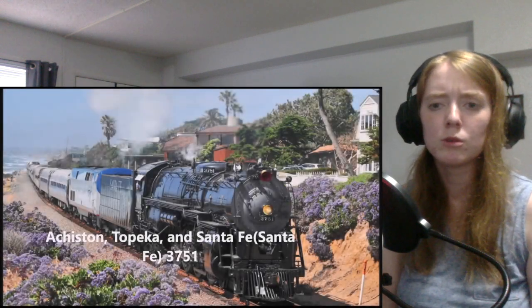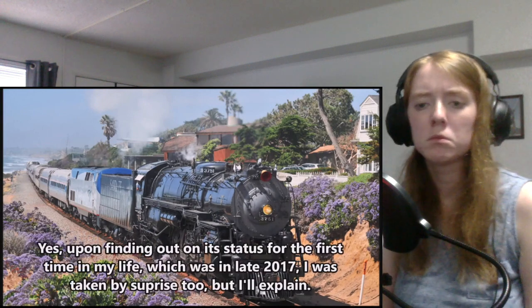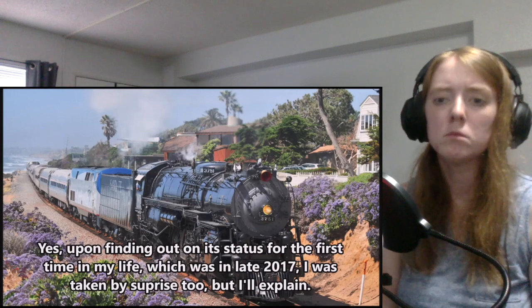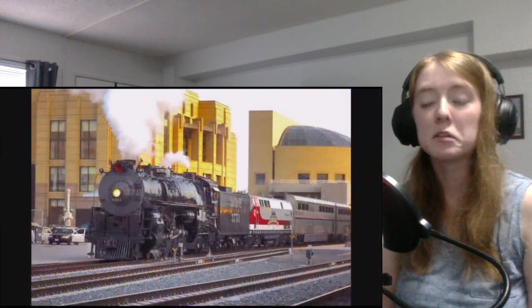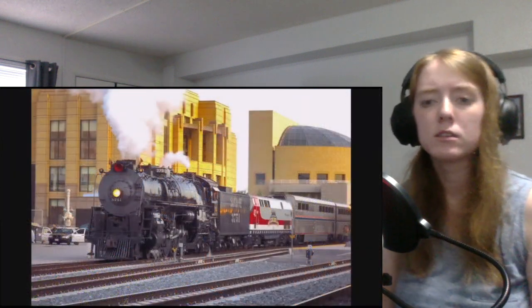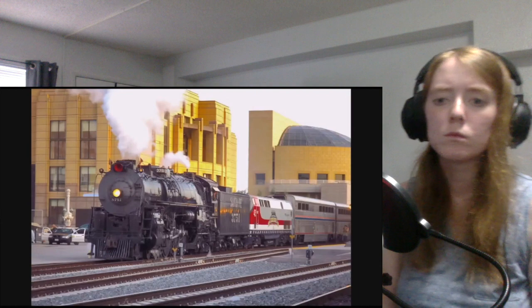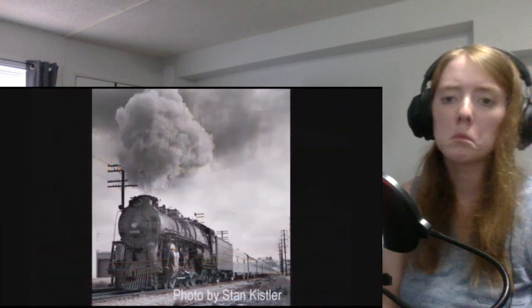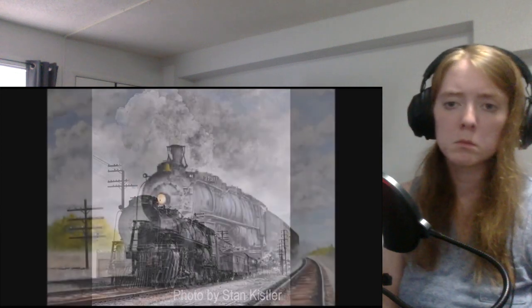Number three: Atchison, Topeka and Santa Fe number 3751. The first locomotive of its class, the 3751 was built in 1927 by Baldwin Locomotive Works. She originally burned coal but was converted to burn oil in 1936, then given a larger tender in 1938. In 1939, she attended the grand opening of the Los Angeles Union Station and became the very first steam locomotive to bring a passenger train to it. Then in 1941, the 3751 and her classmates were given major upgrades, including a new frame and 80-inch diameter driving wheels. She made her last run in 1953 and was retired from service four years later.